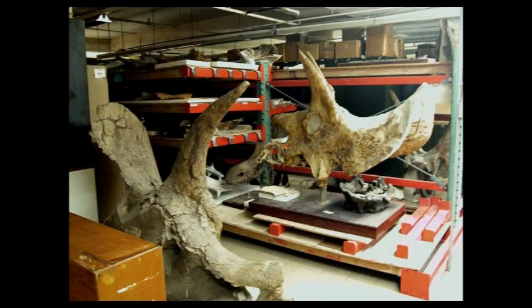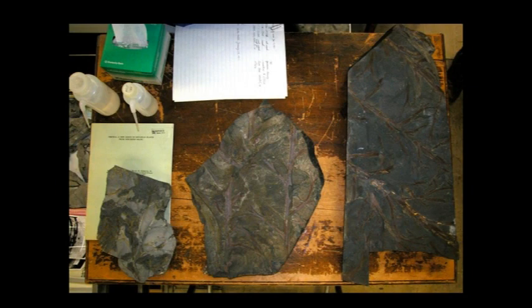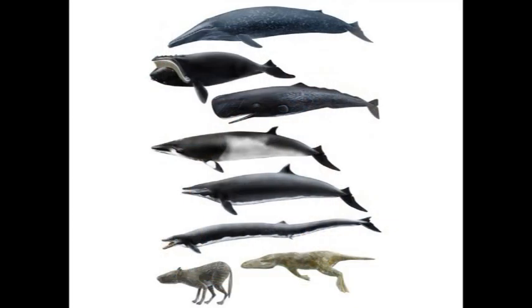Hi, I'm Mary Parrish, and I draw fossils for the Department of Paleobiology at the Smithsonian's National Museum of Natural History. Fossils are the remains of animals and plants that lived not only thousands of years ago, but usually millions and millions of years ago. Most of the things I draw are extinct. Since they can't be photographed, I'm often asked to bring the ancient environments back to life on paper.